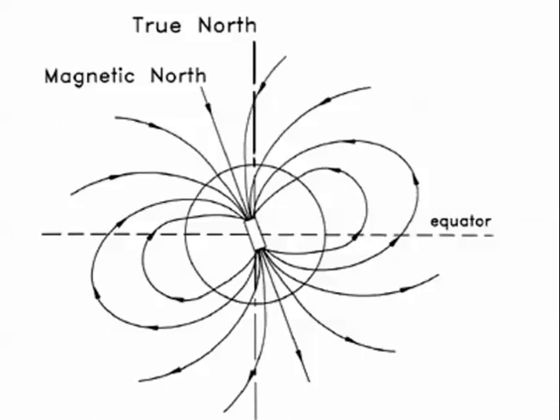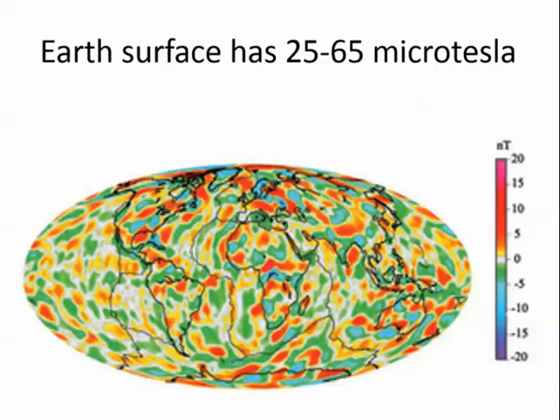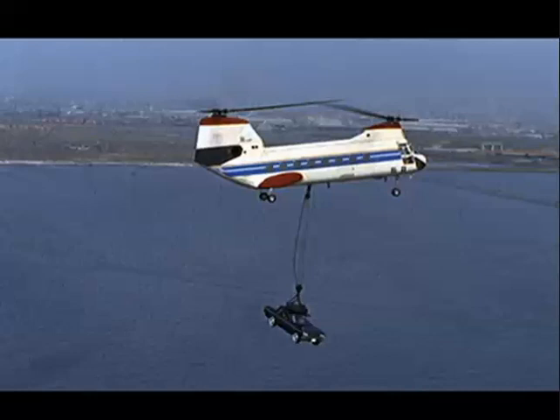MRIs are comprised of magnets. The Earth has a magnetic field of about 50 microtesla, which is very weak. The MRI in the hospital is 1.5 tesla — that magnet is strong enough to pick up a car, like in the junkyard.